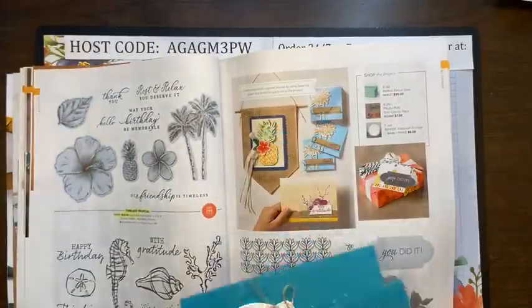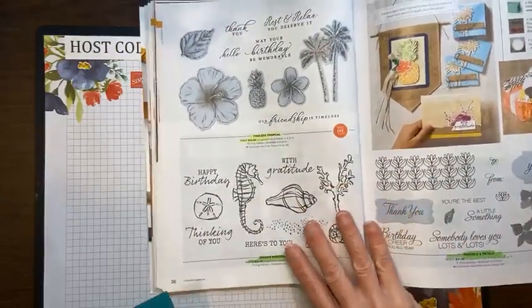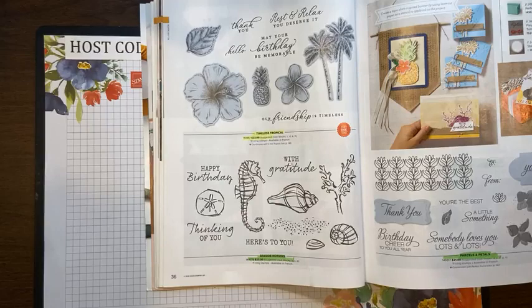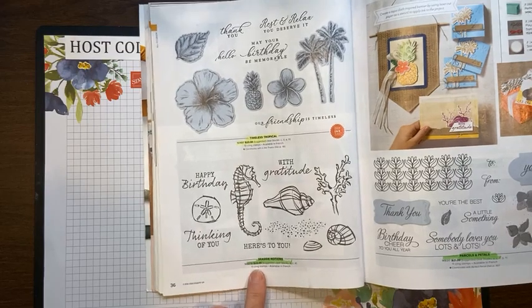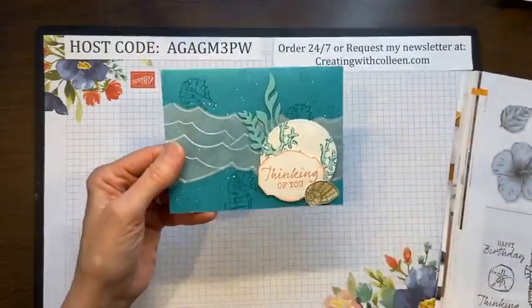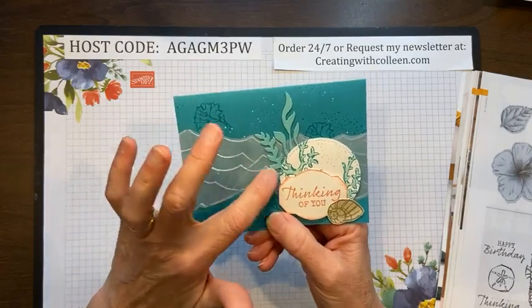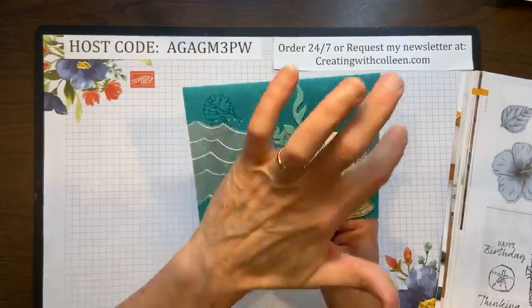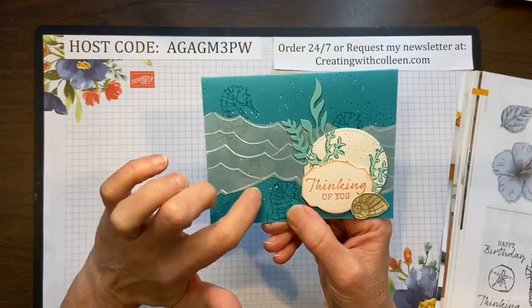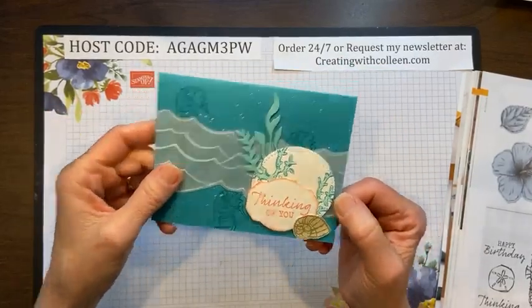I never owned this set but thankfully I got to stamp with people who do. It's another sea set — here's Seaside Notions. Here is one of the cards created: you have your vellum — we had a folder with that vellum — and just cut it out and stamped your seahorses. That was a really cute card.